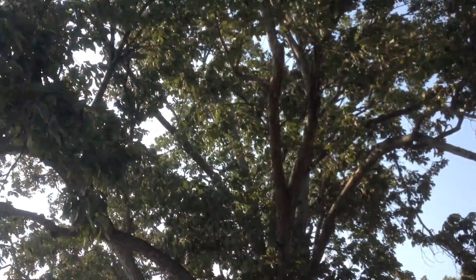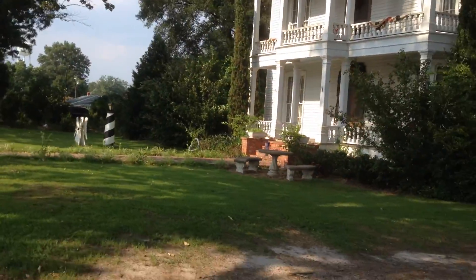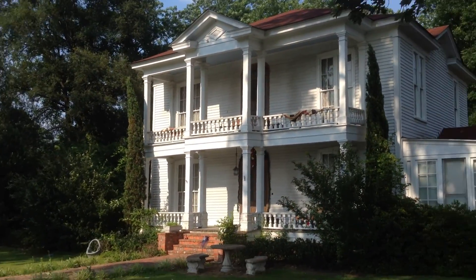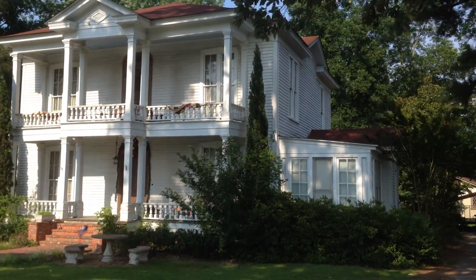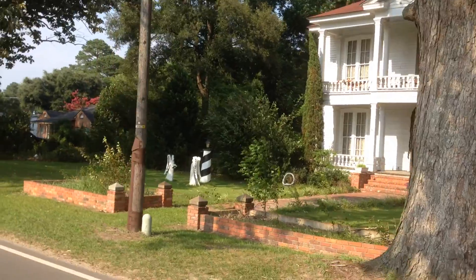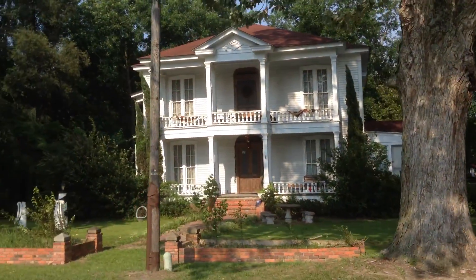Going around to the front of the main house — got a really nice big tree, I can't tell what kind it is. There's the front of the main house. Christmas decorations are still up. You can walk across the street here and not get killed. Front of the main house.